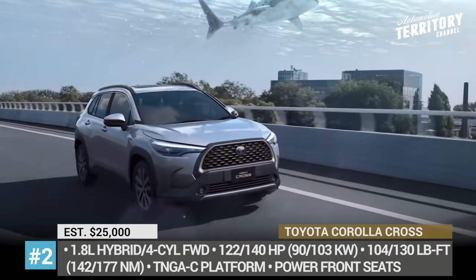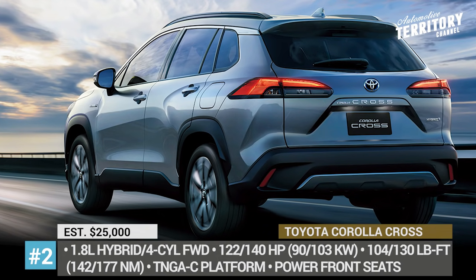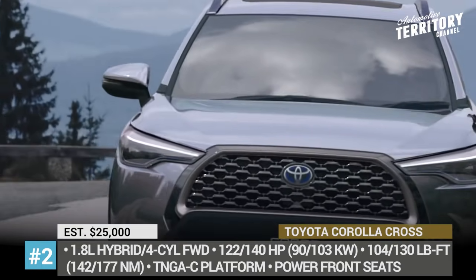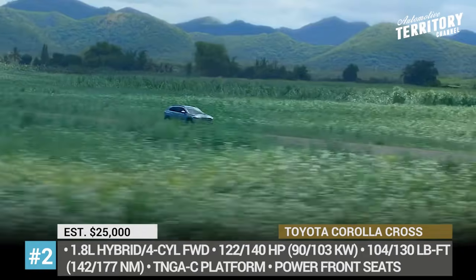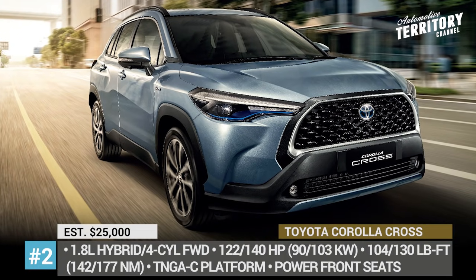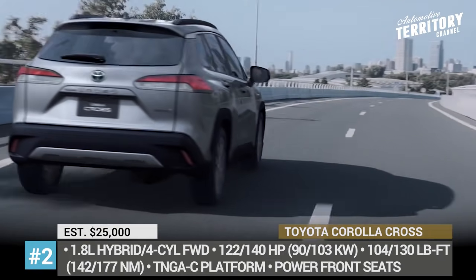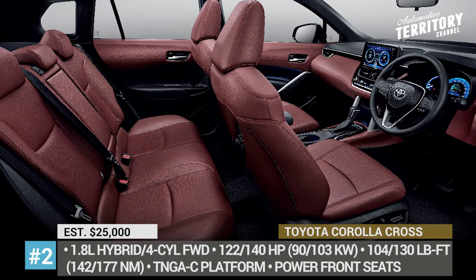It will be riding on the same TNGA architecture and has 6.3 inches of ground clearance, with a more rugged front fascia and some minor cladding. The two mills on offer are a 1.8-liter four-cylinder with 180 horsepower and a hybrid with 122 HP, both front-wheel drive only. On the inside, the new model copies the regular Corolla, so expect a 9-inch infotainment, optional power front seats, dual-zone automatic climate control, a power liftgate and a 360-degree camera.